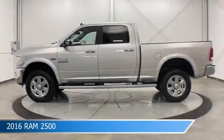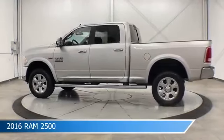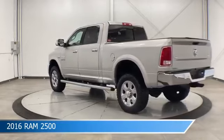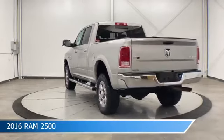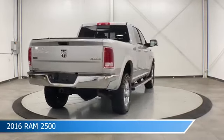Take a look at this 2016 Ram 2500. Equipped with an automatic transmission in bright silver metallic clear coat, this truck comes with some great features including automatic emergency braking, keyless entry, backup camera, bed liner and more. Come in and check it out today.